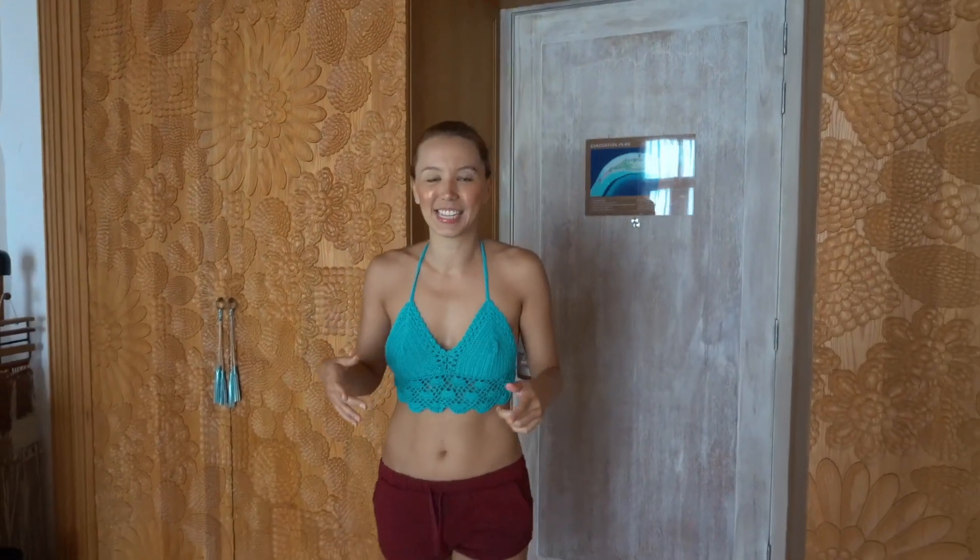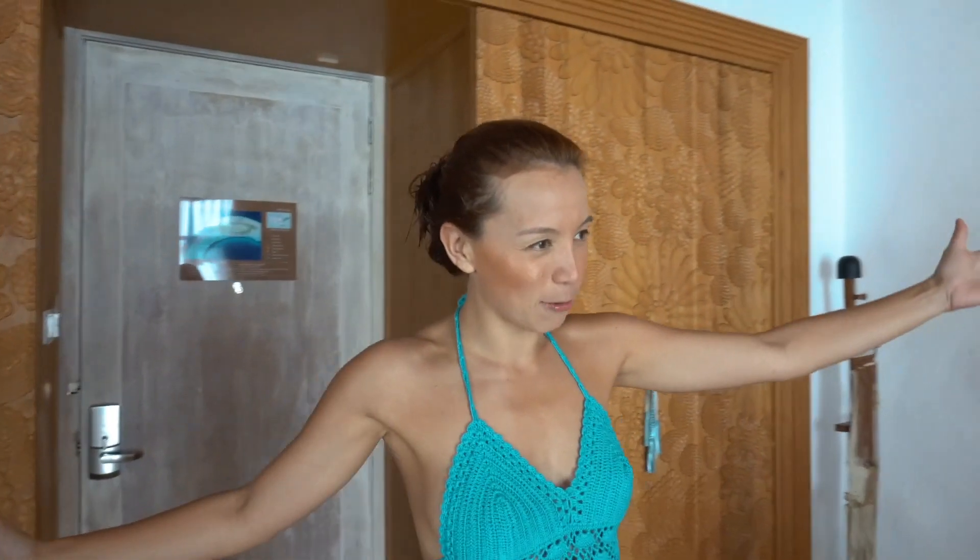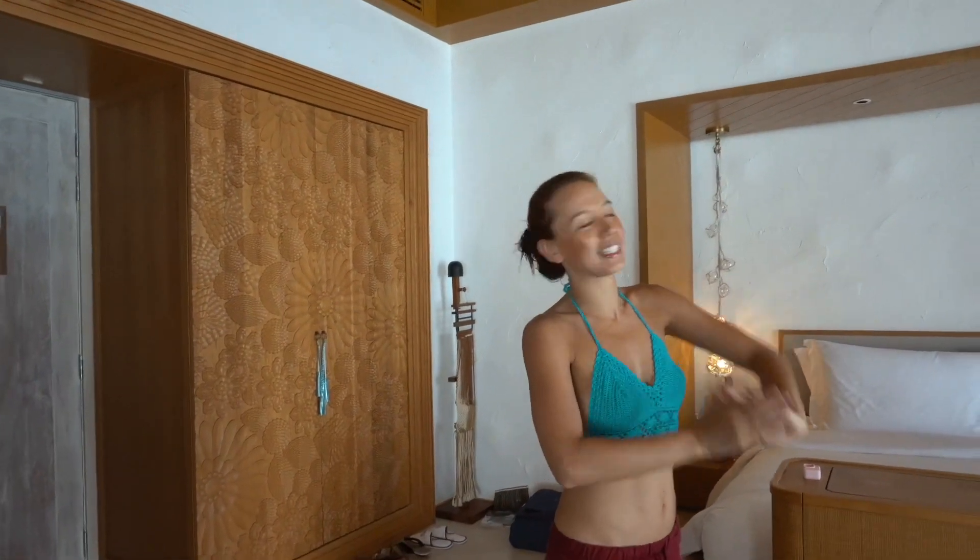So this is actually the second take because we tried to do it the first time, I did the intro, and the room was too messy. So now I want to show you our beautiful home here in the Maldives.